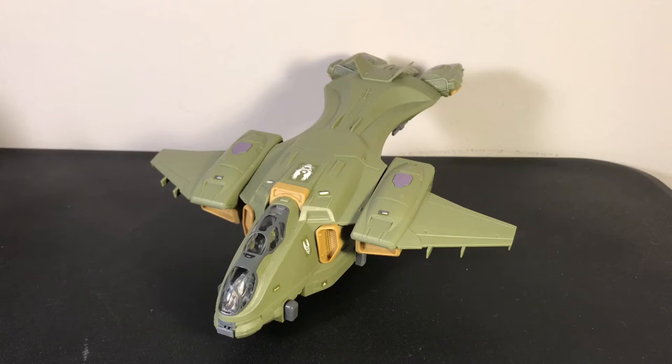In the previous video, I did a review on the Revell Snap-Tite UNSC Pelican. The fun thing is that their Halo models are actually in scale — the Warthog is in 1 to 32 scale and the Pelican is in 1 to 100 scale. Another company, Bandai, has been doing Star Wars model kits primarily in 1 to 72 scale and 1 to 144 scale.